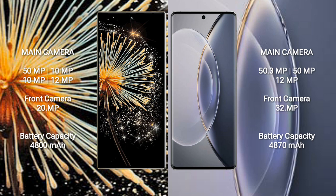Xiaomi Mix Fold 3 features a quad rear camera setup: 50MP, 10MP, 10MP, and 12MP, with a 20MP front camera. Vivo X90 Pro features a triple rear camera setup: 50.3MP, 50MP, and 12MP, with a 32MP front camera.